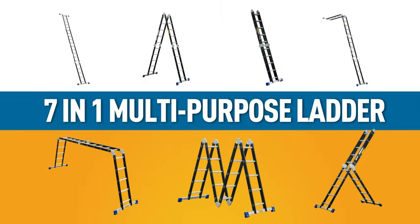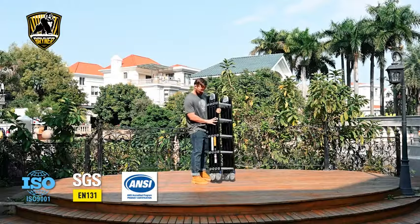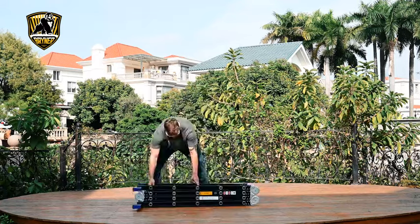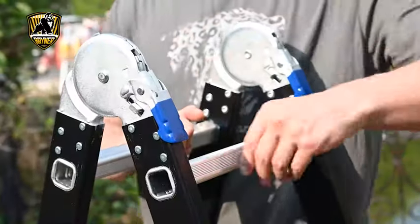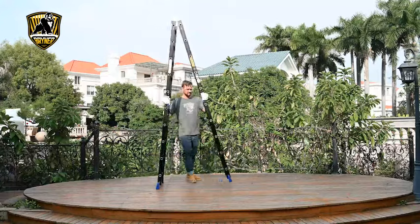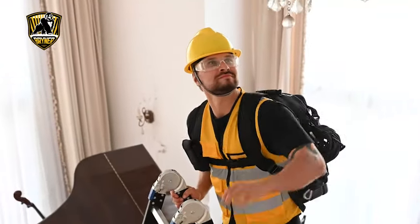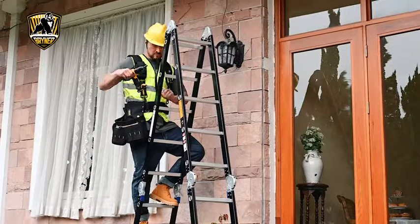The Briner 7-in-1 Ladder meets or exceeds all SGS EN 131 standards for safety and stability. The seven settings outlined in this instruction video give you unmatched versatility. When used as an A-frame ladder with a maximum height of 9.6 feet, this ladder makes it easy to either inspect a facade or replace a light fixture.